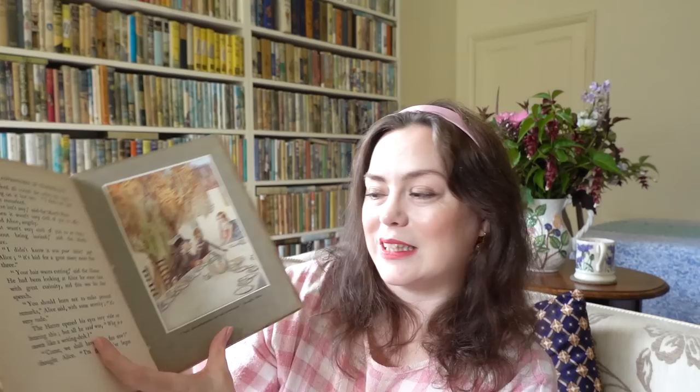I also picked up this old biography of Jane Austen — A Portrait of Jane Austen by David Cecil. This is just the sort of thing I do tend to pick up if I see reasonably priced books like this secondhand, because I am such a Jane Austen fan and I like to collect books both by and about her. This was a biography I didn't have but wanted, and there are some nice illustrations in it too. So I was really thrilled to have got that.